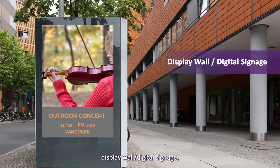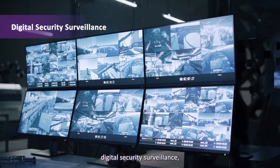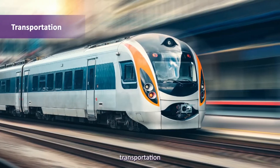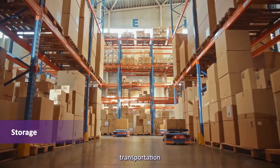Additional target applications include display wall and digital signage, digital security surveillance, broadcasting systems, transportation, and storage.